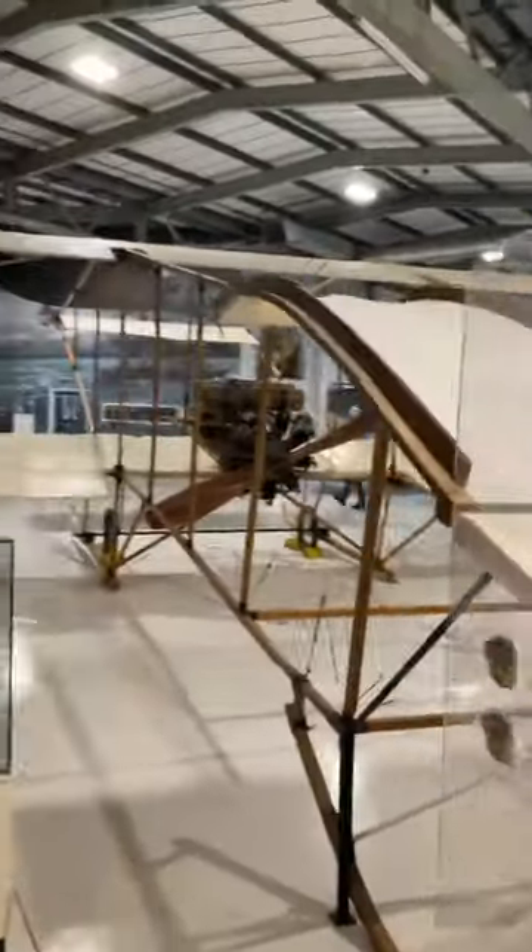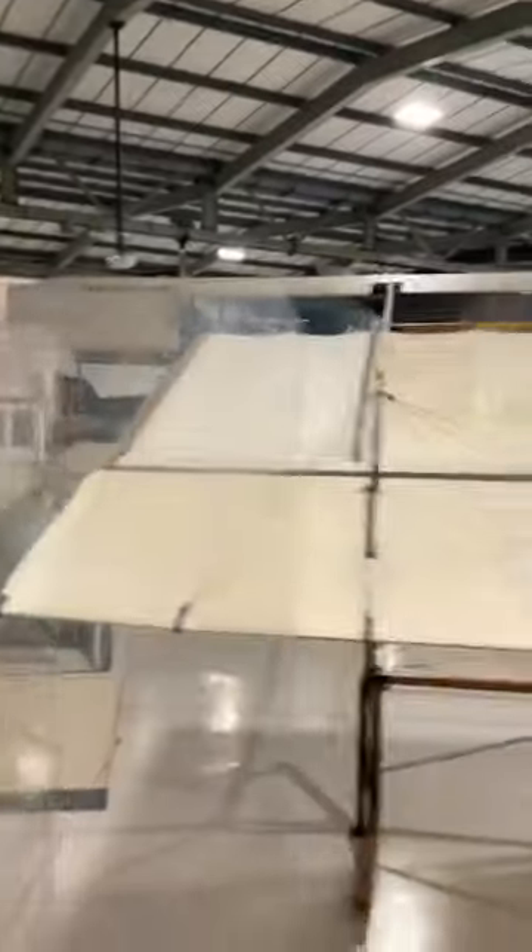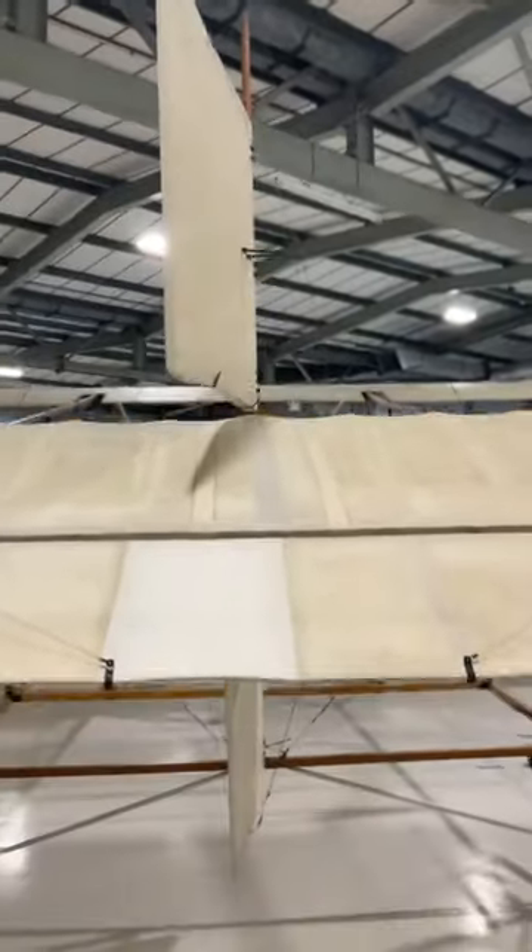The following year, a platform was built over the foredeck and forward gun turret of the battleship HMS Africa, and this resulted in the world's first successful aircraft take-off from a ship.